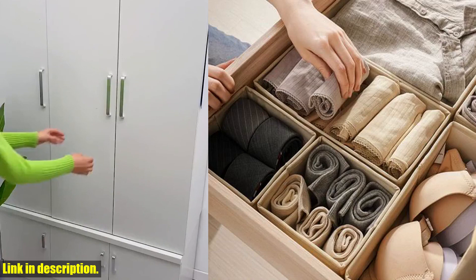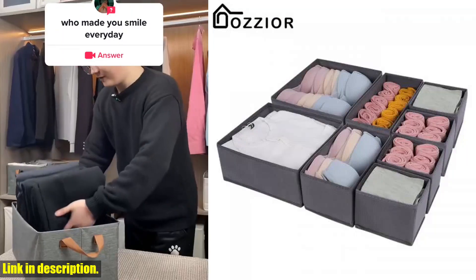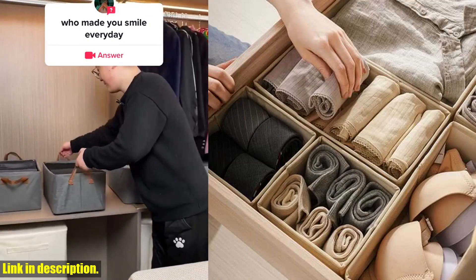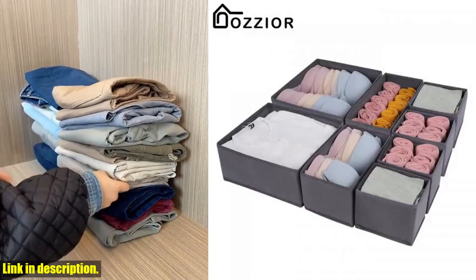No more digging through piles of clothes or struggling to keep everything in its place. So, if you're ready to take control of your wardrobe and transform the way you store your clothing, then I highly recommend checking out the T-shirt clothes storage box underwear bra socks cabinet drawer organizers pants storage basket wardrobe clothing organizer boxes.